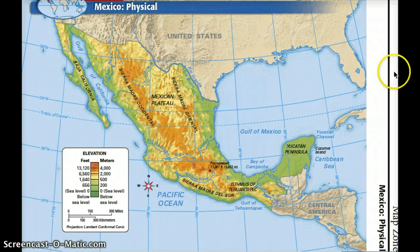Alright, now back down to business. Here we go. We're talking about Mexico's physical features today. This is a physical map of Mexico.